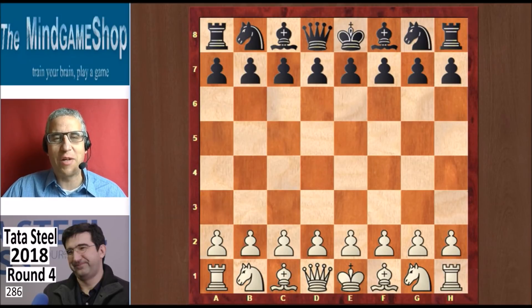Hello chess fans, this is Rick from Chess2Impress with coverage of round four of the 2018 Tata Steel tournament. We'll look at the results of round four and the standings at the end of the video, but let's first look at the game between two Russian giants.